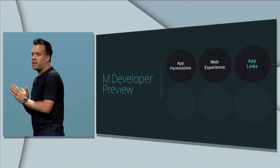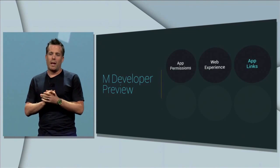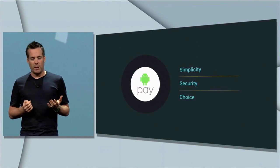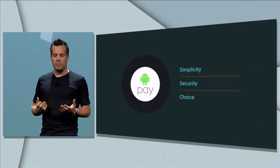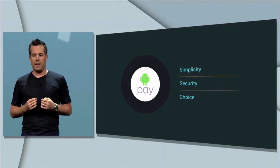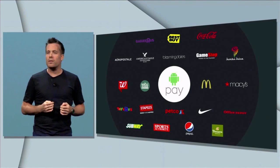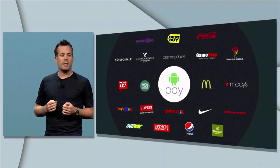We want to give you a preview of an important initiative we're working on, which we call Android Pay. It's simple, because all you have to do is unlock your phone like normal, place it in front of the NFC terminal to pay, and there's no need to open any app. Your actual card number is not shared with the store during the transaction. Android Pay will work in over 700,000 stores across the U.S. which accept contactless payments.